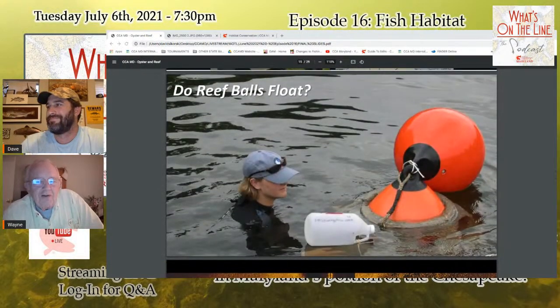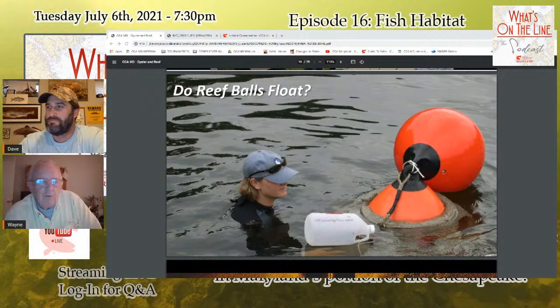Reef balls can be floated using the internal bladder — essentially a mooring buoy left inside the reef ball during the pour. Put it in the water, float it to the desired location, deflate the bladder, and it settles to the bottom. You can even tow a whole string of them like a log chain. The Magothy River Association dive team used this technique to place reef balls at a remote monitoring site.